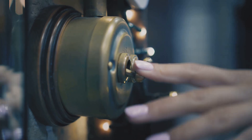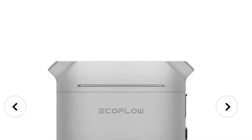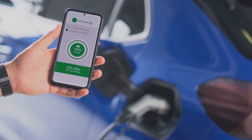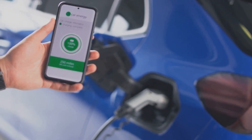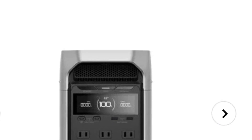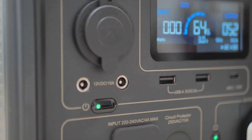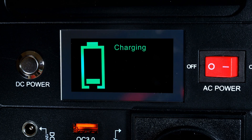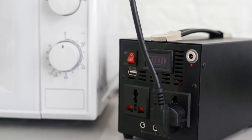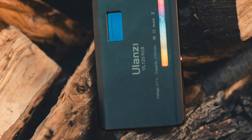The Delta 3 Plus is easy to use. Its intuitive design ensures that anyone can operate it without hassle. It has a clear display that shows you the battery level, charging status, and how much power you're using — helping you manage your energy consumption efficiently. With the EcoFlow Delta 3 Plus, speed and convenience are always at your fingertips. Powering your world — it's more than just a power station. It's a lifeline, peace of mind, and freedom. Power your dreams, your adventures, your life. That's the world of the EcoFlow Delta 3 Plus.